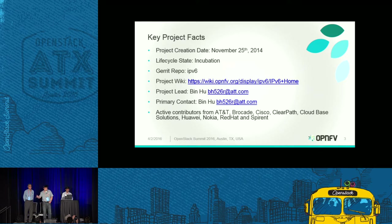We have our own Gerrit repository for IPv6 and our own project wiki. You can go to wiki.opnfv.org/display/IPv6/IPv6+home for our wiki page. I am the project lead and primary contact, and I'm very happy to have support from AT&T, Brocade, Cisco, ClearPath Networks, Cloud-based Solutions, Huawei, Nokia, Red Hat, and Spirent. We hold bi-weekly meetings on every other Friday at 8 a.m. Pacific time — everyone is welcome to join; logistics are on our website.